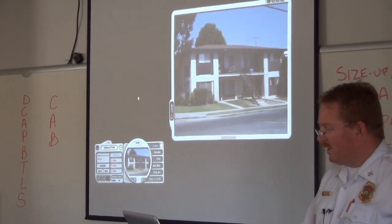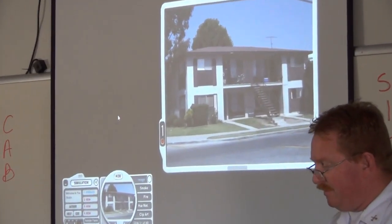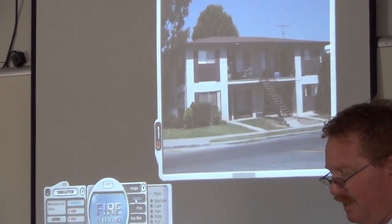What would we call this? Two-story garden — garden-style apartment. Who would like to walk us through a little scenario here?